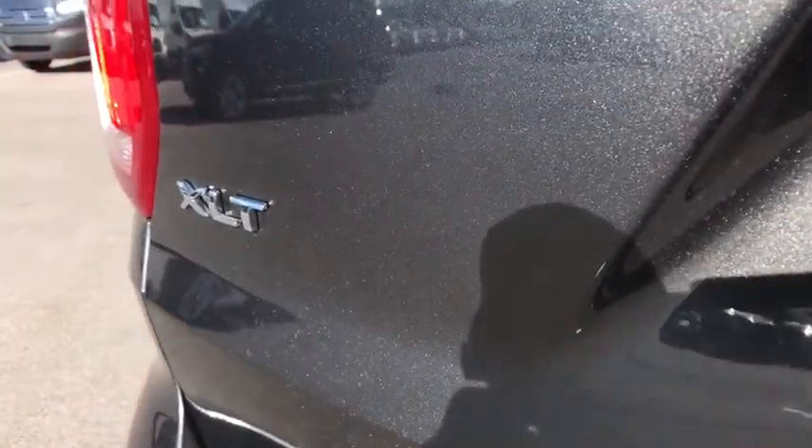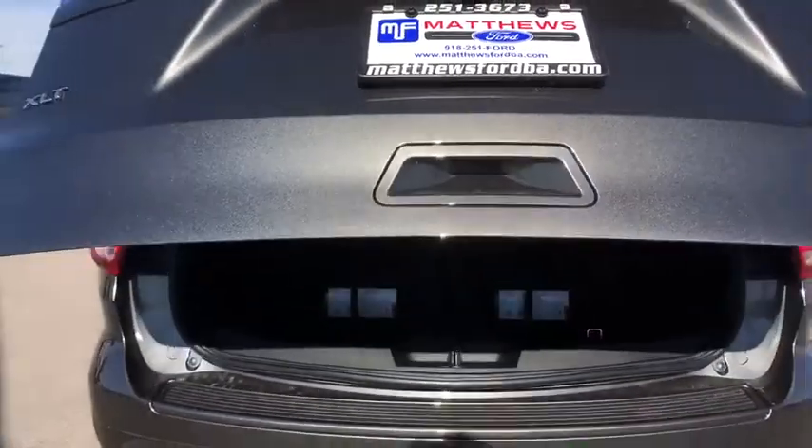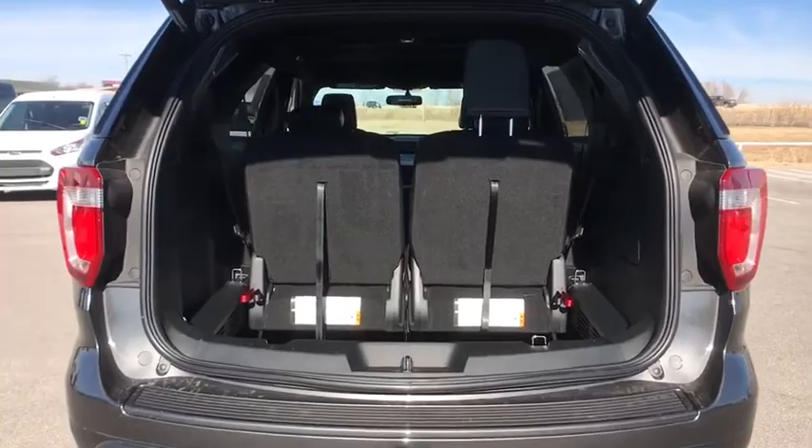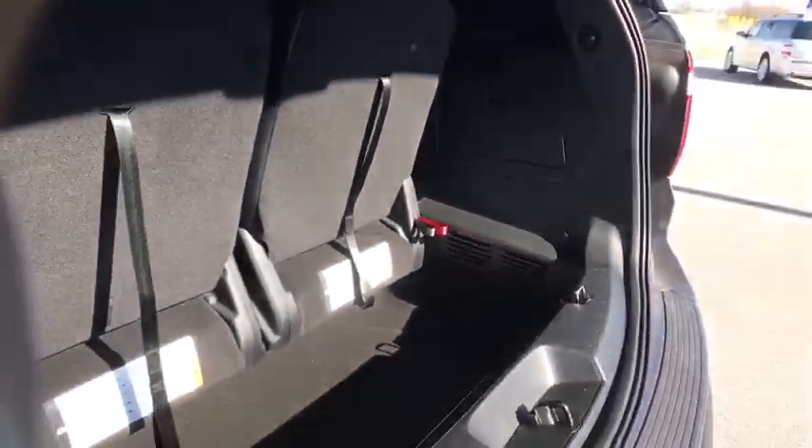Power steering, adjustable steering wheel, aluminum wheels, four-wheel disc brakes, cruise control, floor mats, keyless start, AM FM stereo radio, rear defrost, front-wheel drive.